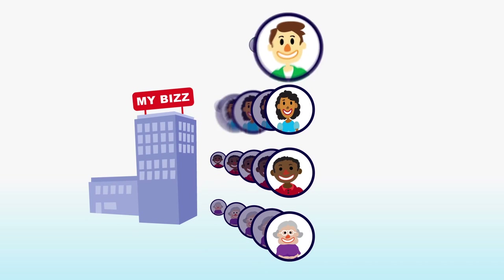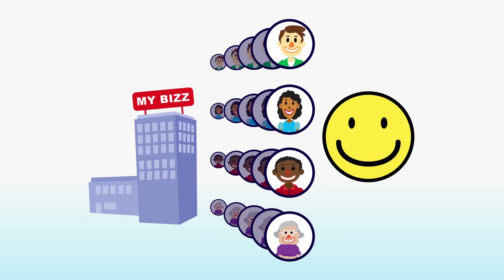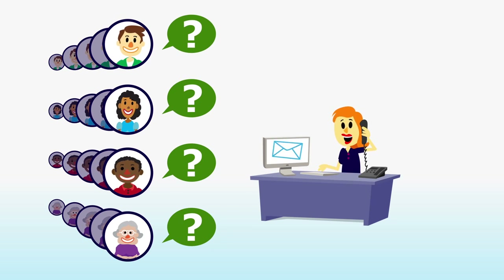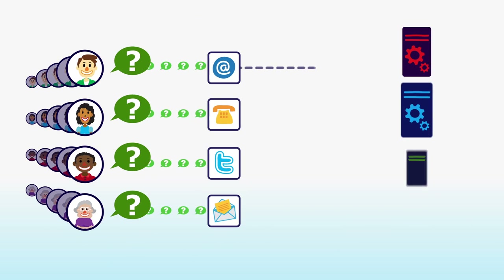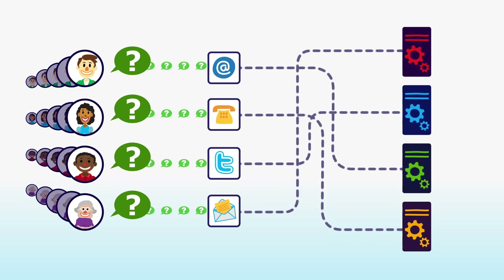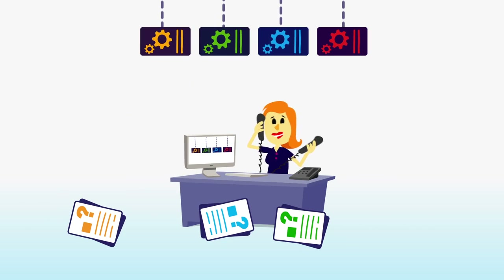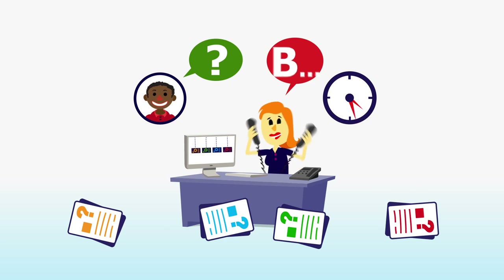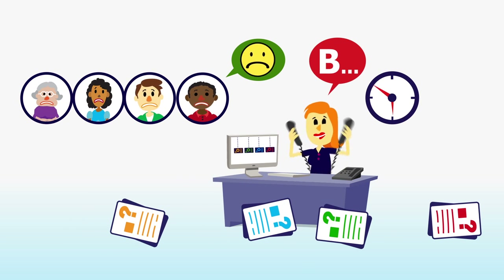Your company is growing fast and you want to keep your customers happy. But your customer service agents are barely able to keep up with increasing demand. When customer questions come in via multiple channels and information is held in disparate systems, the knowledge is spread and hard to find. This leads to delayed and inconsistent response, frustrated agents and unhappy customers.